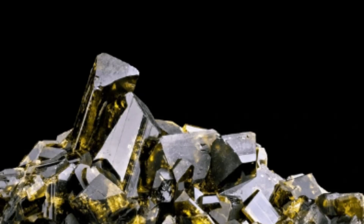In schists and gneisses, epidote is usually associated with other metamorphic minerals like garnet, chlorite, and amphibole.